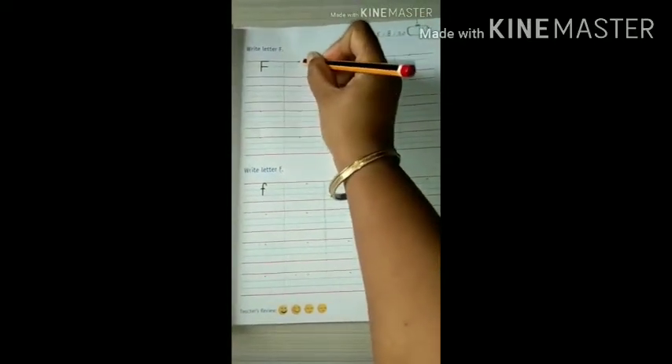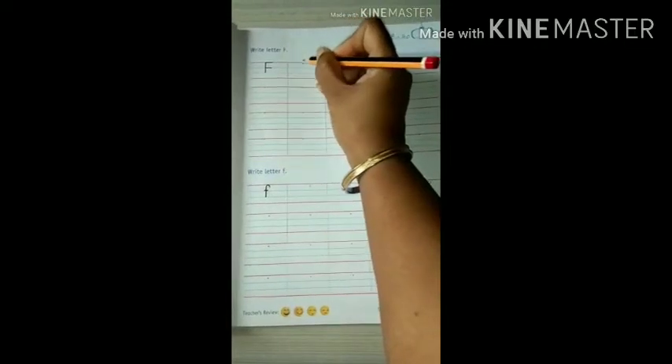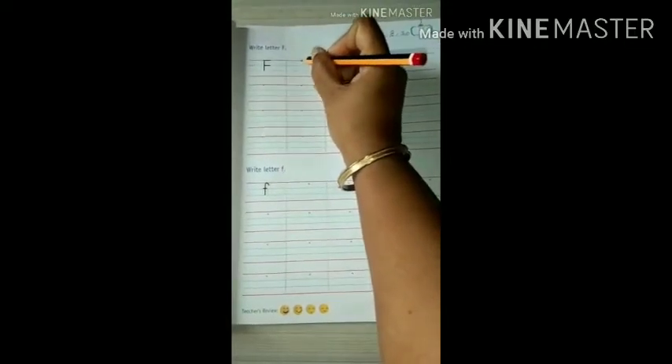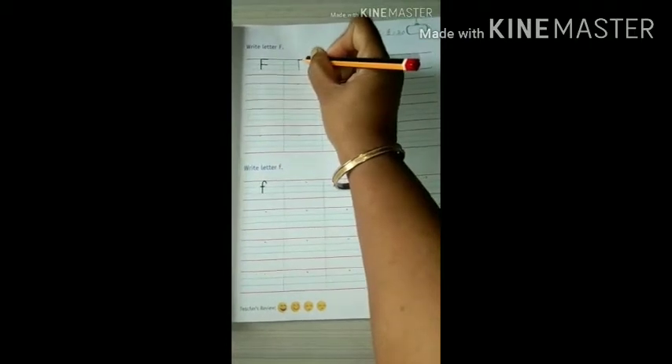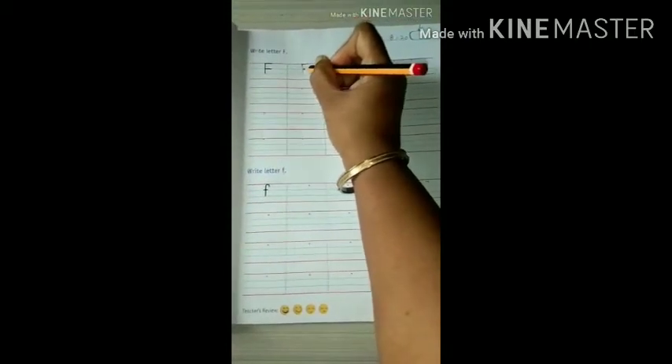You know how to write, so start from this dot. From the red line to the second blue line, first we will draw a standing line, and then two slipping lines. It's done.